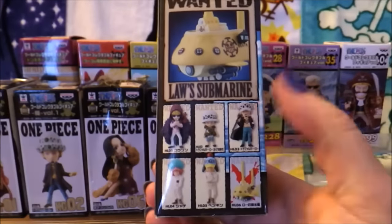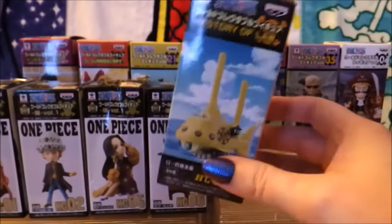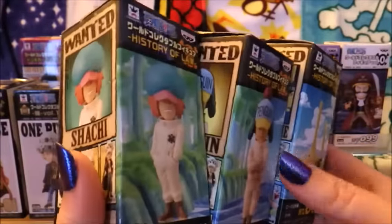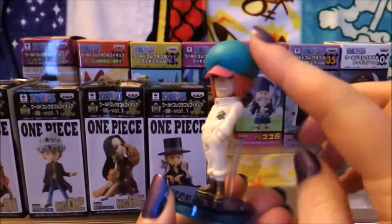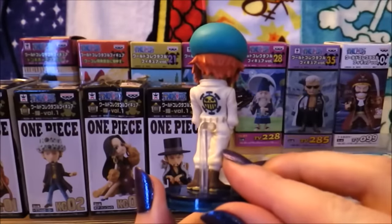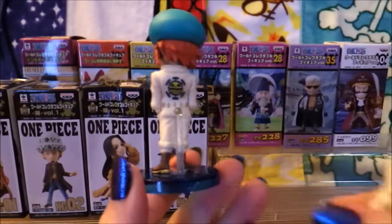I feel like we could have had Beppo here instead of Dresrosa Law — he could have been in a Dresrosa set. But I really like these three out of the set, so I was able to collect all of those. I just want to look at the figures and see how this set turned out. So first up, we have Sachi here. I love his big silly hat; it kind of reminds me of Chopper's hat. Of course, he is one of Law's men, so he has Trafalgar Law's crest on the back.